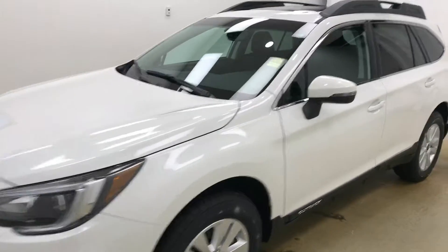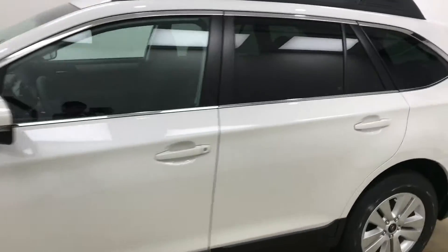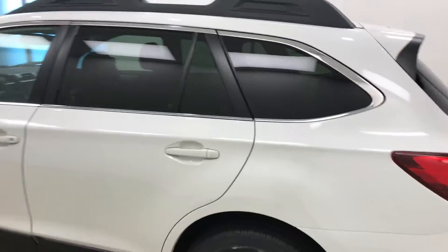Today we're viewing stock number 188616 on a 2018 Subaru Outback and our exterior color is white.